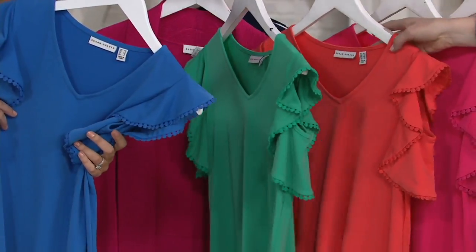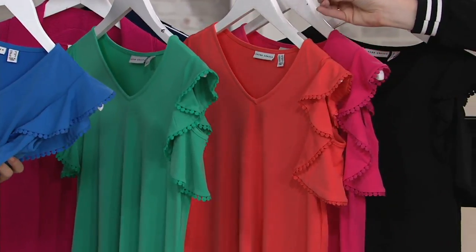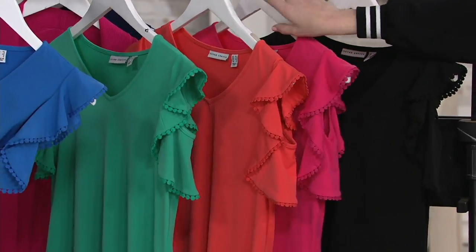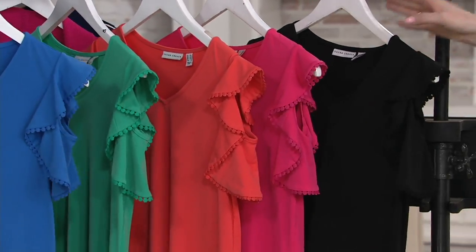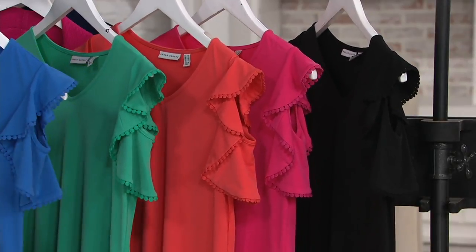Then we have the dark spearmint, which has been a super popular color already in that tiered tank top. Then we have the rich coral, which is super pretty — it has that undertone of more of an orange coral than a pink, so that really pops. Then we have pink punch, just like you'd want in a tropical beverage with the umbrella. Then we have the classic black, which can immediately be your night out top.